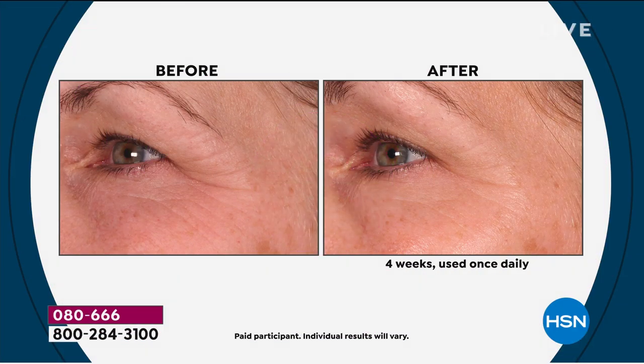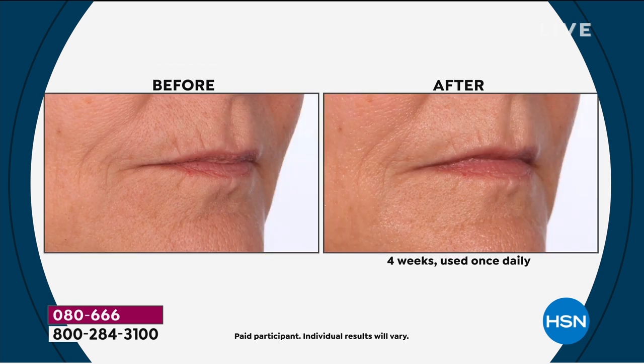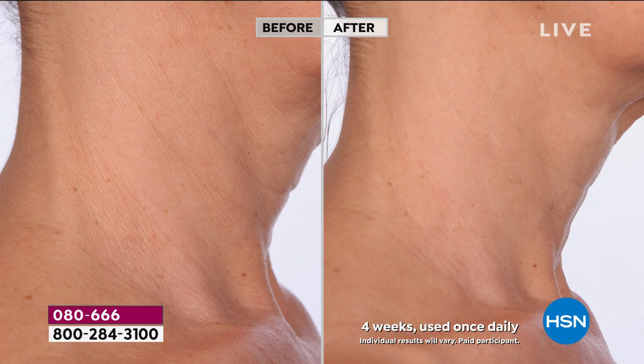Get ready for the ultimate dynamic duo. When you see these before and afters, ladies, all I can say is get on your phone or log on to hsn.com and try this. If you are 40 and over, any woman over the age of 40 has to be using some kind of vitamin C for her skin.